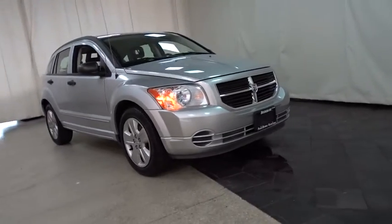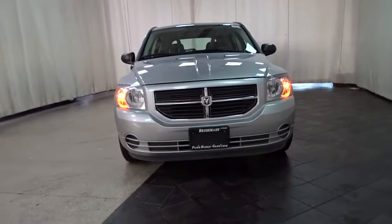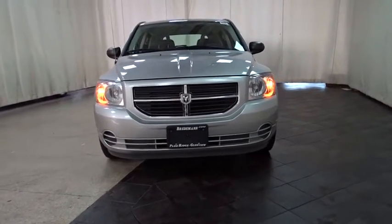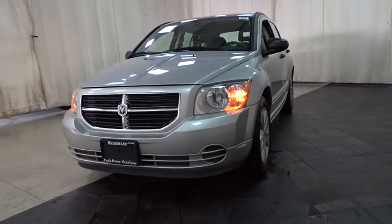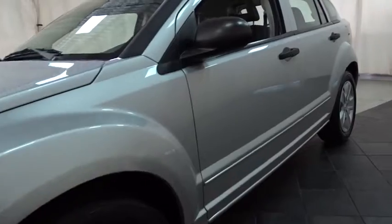The 2007 Dodge Caliber. The Dodge Caliber is unique inside and out. Its sassy, smart exterior styling combines with numerous clever interior features, such as a flip-out iPod holder and a chilled glove box compartment.